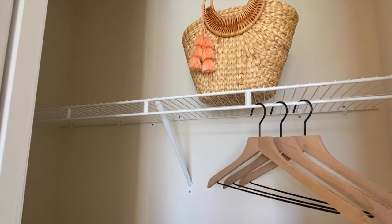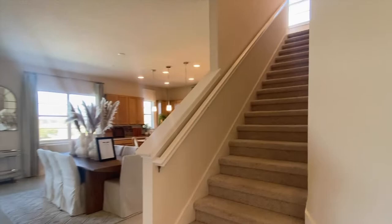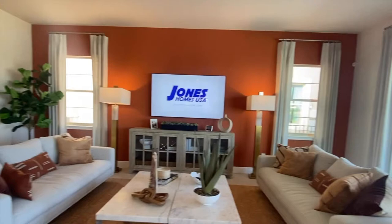You have your closet space over here, and then we come into the main part of the home. I'll show you the upstairs when we're done with this floor. The floor plan is very open with your living and dining room.